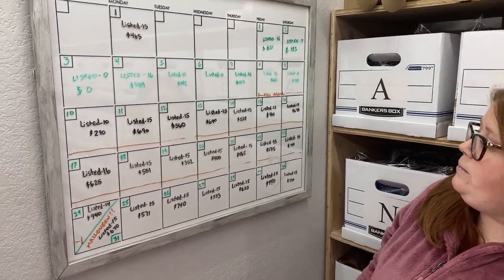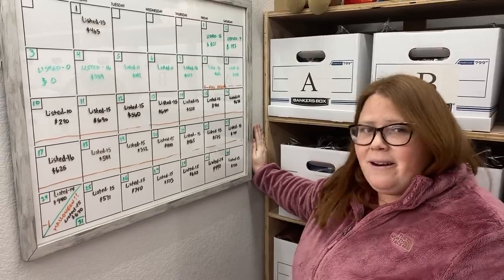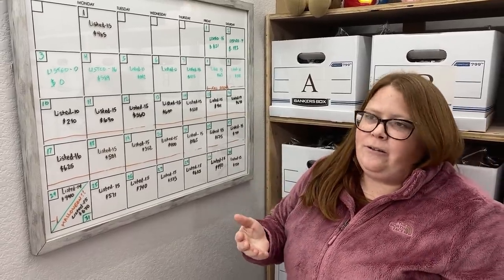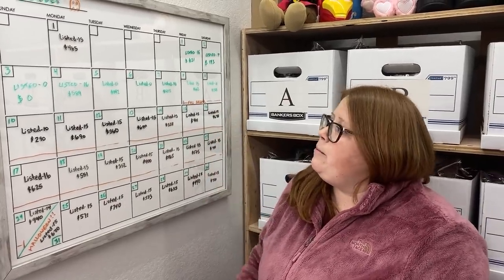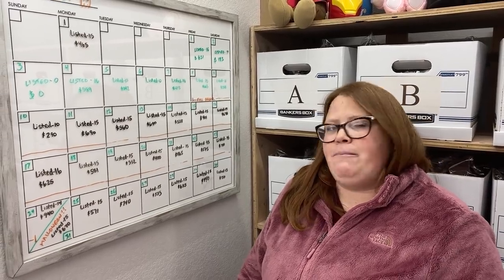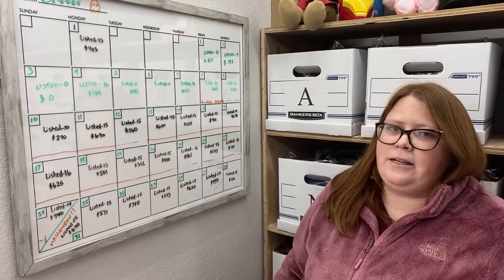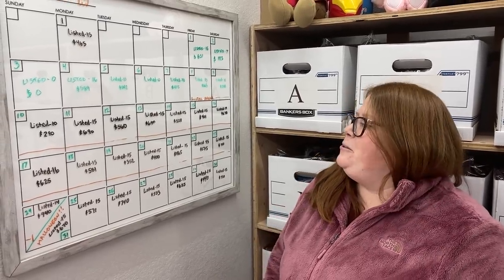Now we're three weeks into 15 a day and it's pretty much created a new habit — it's just a new routine. As I get better at it, I made that much without even having a routine. What I listed this month, most of it will sell in December or January. I'm going to keep up the 15 and hope by January I'm ready to bump it up to 20 or 25. My all-time goal is to do 30 a day all by myself, seven days a week — having them ready and scheduled so I don't have to physically work seven days a week.